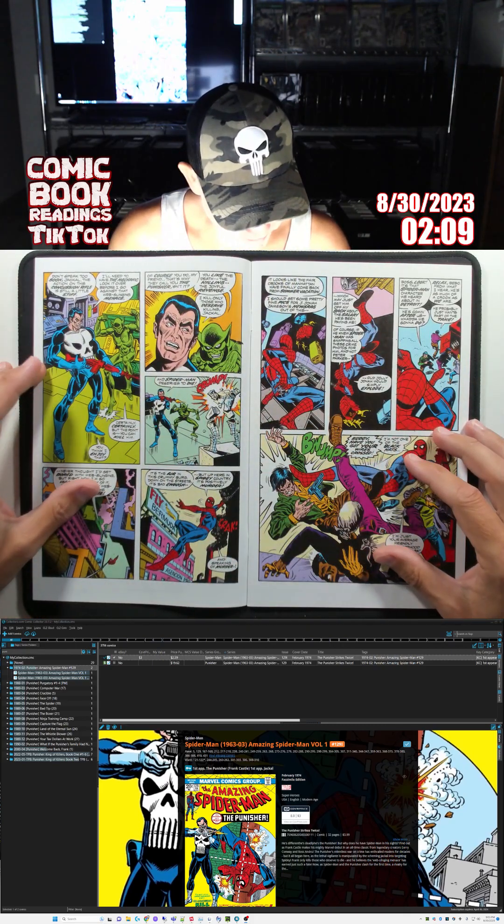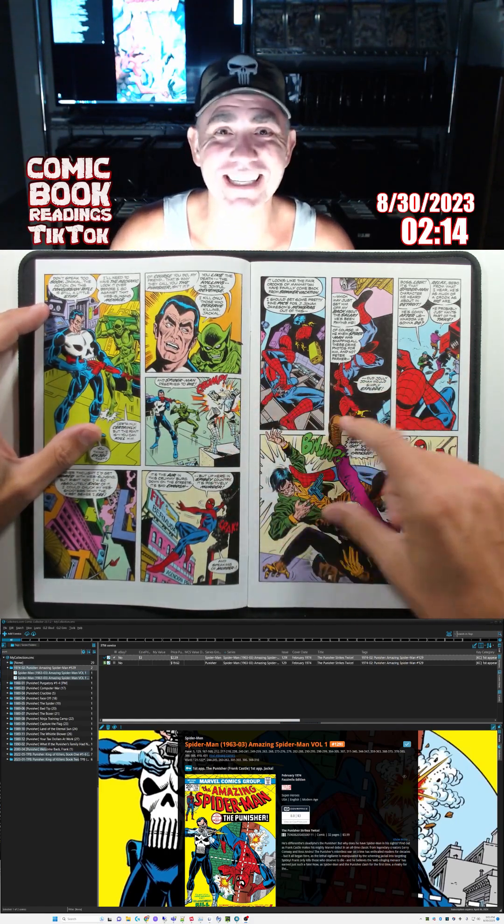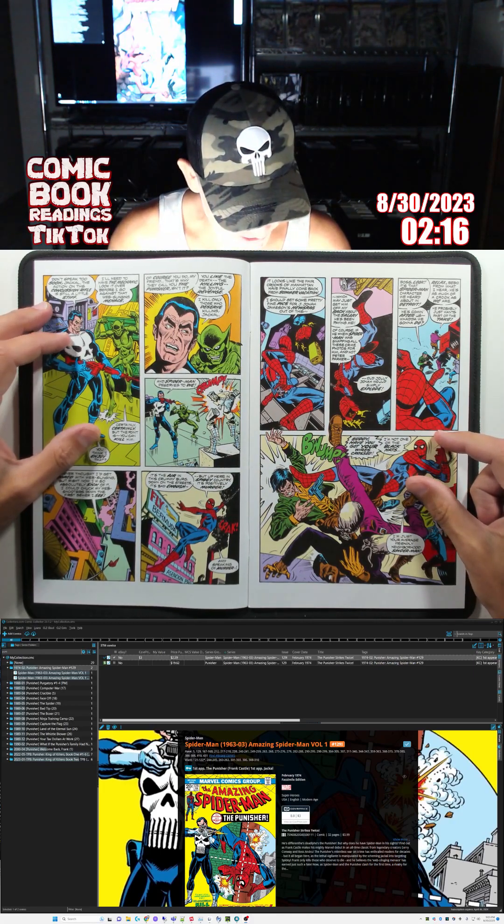Look at all this dialogue, man. I'm excited. I miss the old days of comics. Modern stuff doesn't have any kind of this type of meat and potatoes.